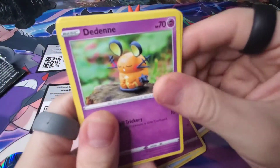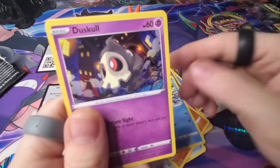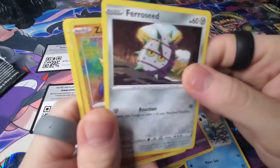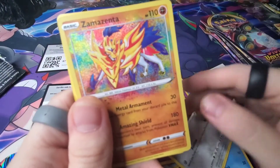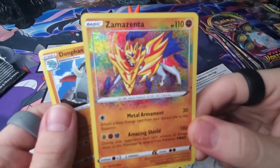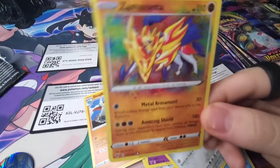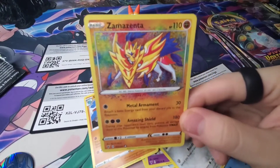First pack magic — Swoobat, Dedenne, Drilbur, Oshawott, Duskull, Ferroseed. And look at that — an Amazing Rare first pack! Zamazenta! Look at that, I just talked about it and I manifested it. We got an Amazing Rare first pack!